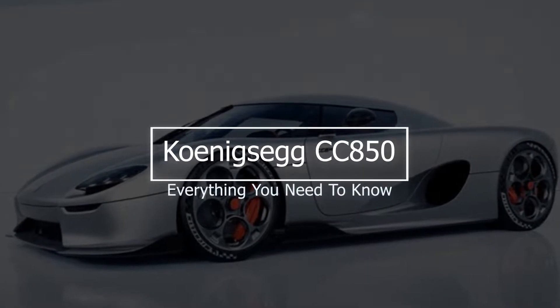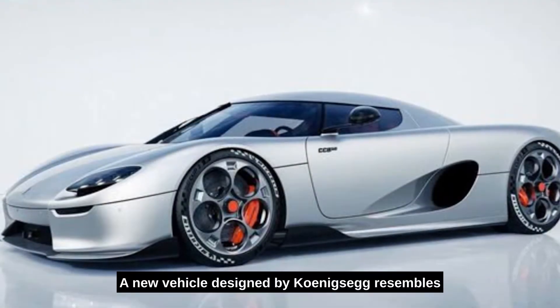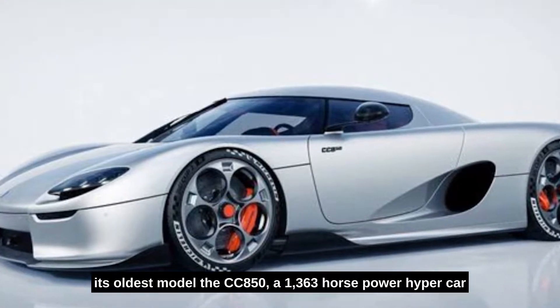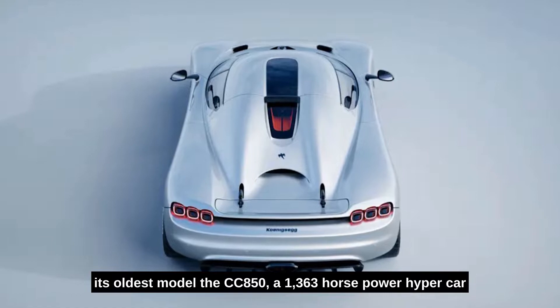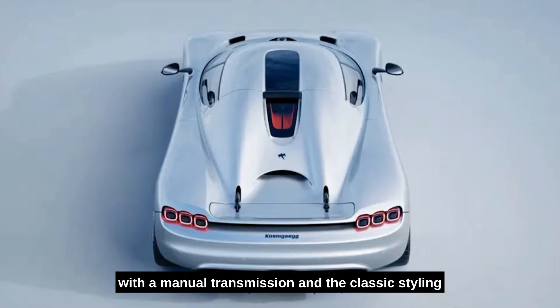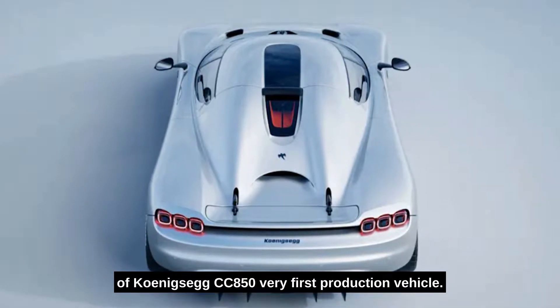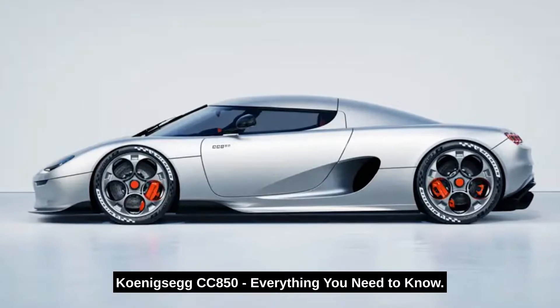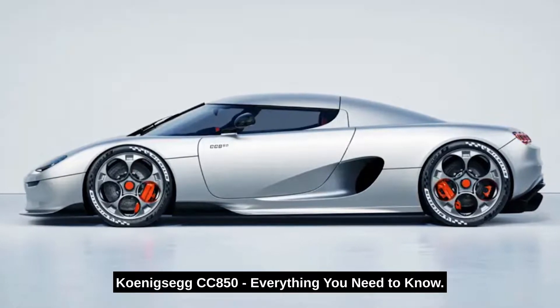The Koenigsegg CC850 – Everything You Need To Know. A new vehicle designed by Koenigsegg resembles its oldest model, the CC850, a 1,363hp hypercar with a manual transmission and the classic styling of Koenigsegg's very first production vehicle. For today's video, we will be talking about the Koenigsegg CC850 – Everything You Need To Know.